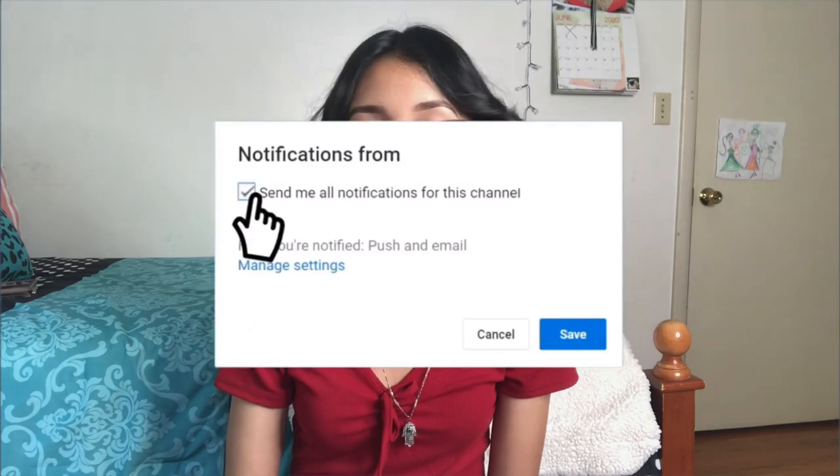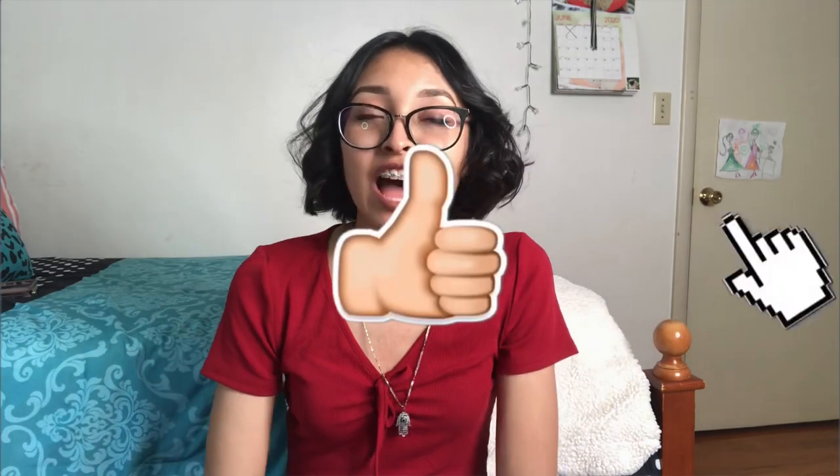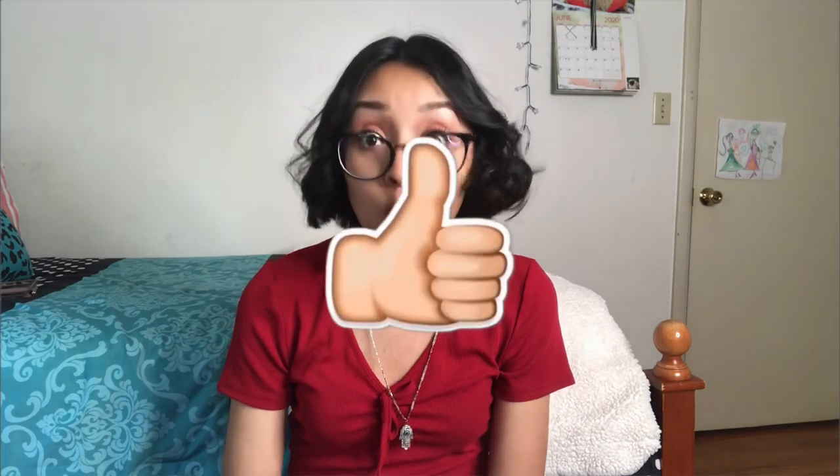Hey guys, welcome back to my channel. If you are new, hi, my name is Liz. Today I'm going to film a Shein haul. I've been ordering from Shein so much lately, mostly because a lot of their clothes are super cheap, really good quality, and I always get my stuff super quick.